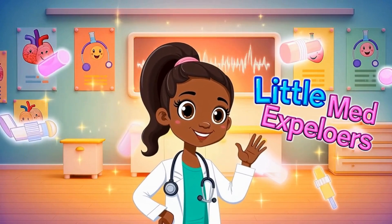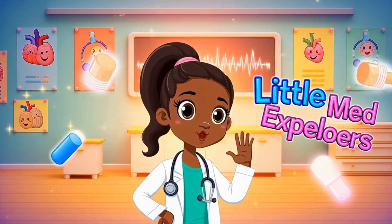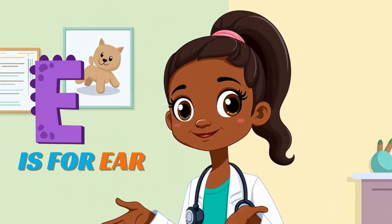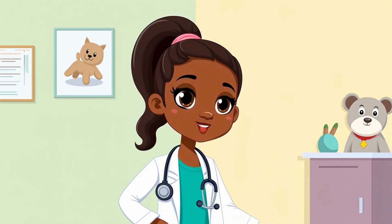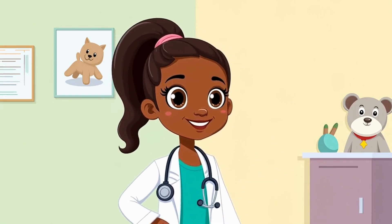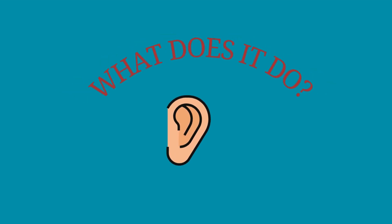Hi, Little Med Explorers. Welcome back to our ABC of the Human Body. Today's letter is E. Can you say E? Awesome! And E is for ear.